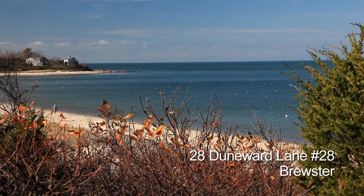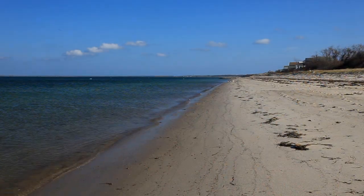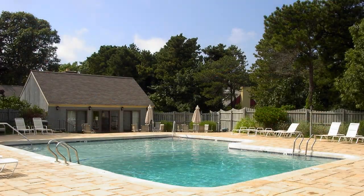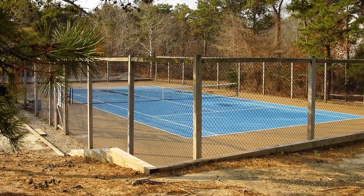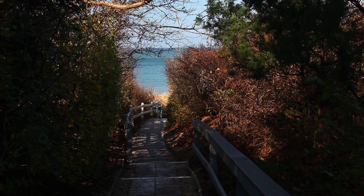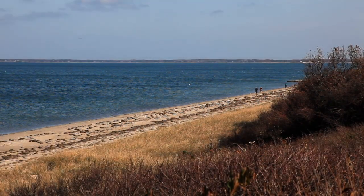Sea breezes floating in from Cape Cod Bay, your own gorgeous 1100-foot beach, a large lawn between your private deck and the dunes, plus an outdoor pool, playground, and tennis courts. With a bike path, restaurants, and shopping close by, 28 Duneward Lane at Sea Pines in Brewster is more than convenient.